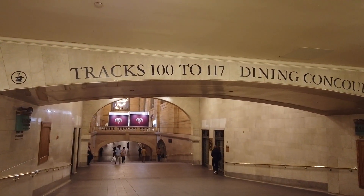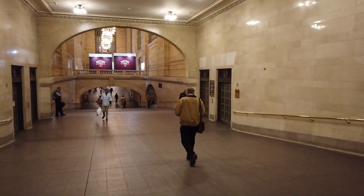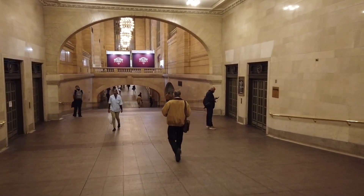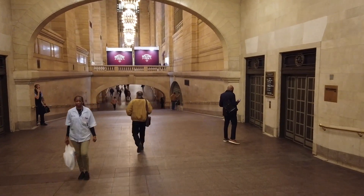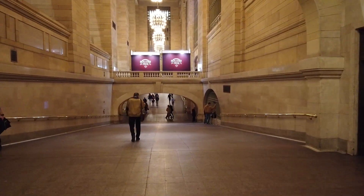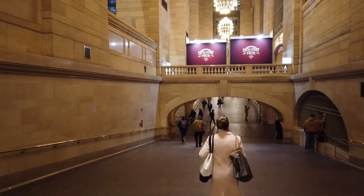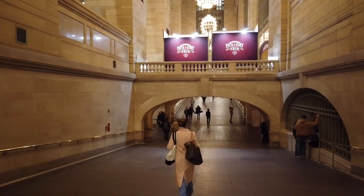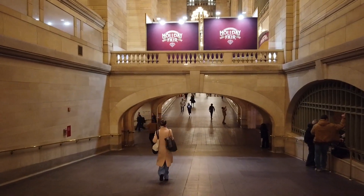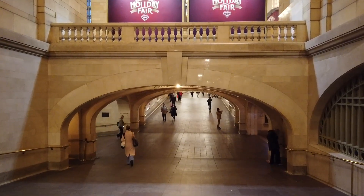Tracks 100 to 117 over here. It's a beautiful station — the only station I know of that even comes close... wait, for a second I thought I lost my wallet. Oh my god. That feeling of panic came over me. Whew — okay, anyway.